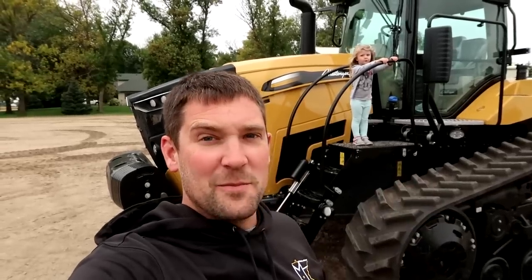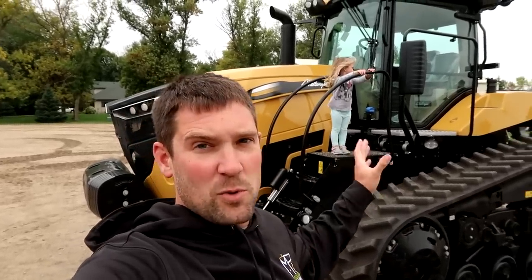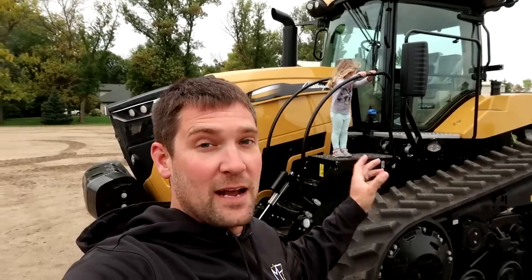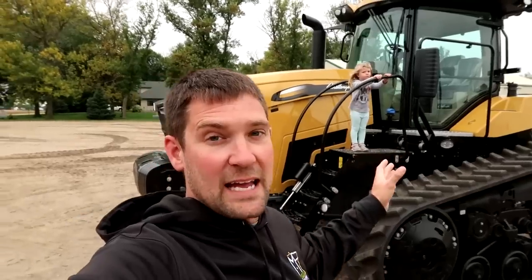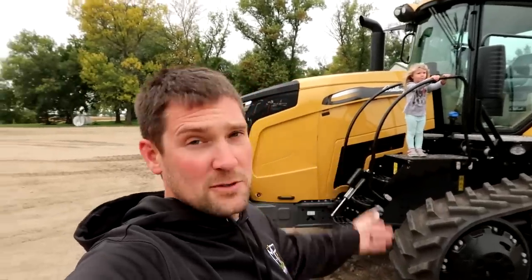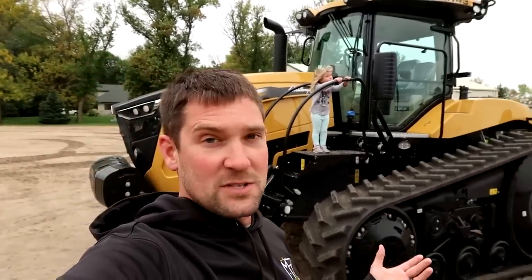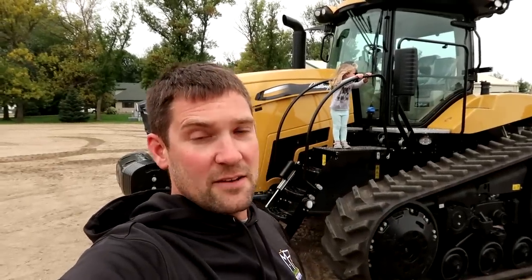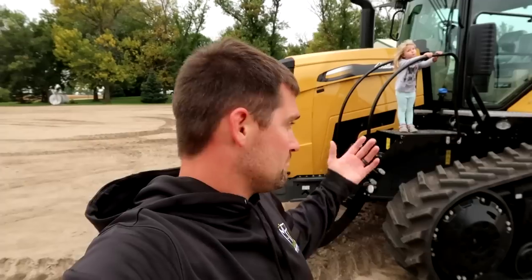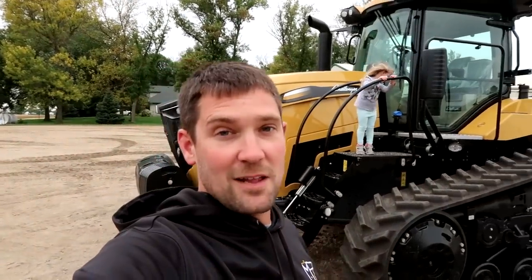Here it is guys, the moment that many of you have been expecting. We did just take delivery of a brand new MT-743. I did not purchase this tractor. This tractor has been provided to us by Agco to use basically for the harvest season. What we're going to do is just use it, put it on the grain cart to start with, work the heck out of it and see what it does, and give you guys an honest review of the thing.